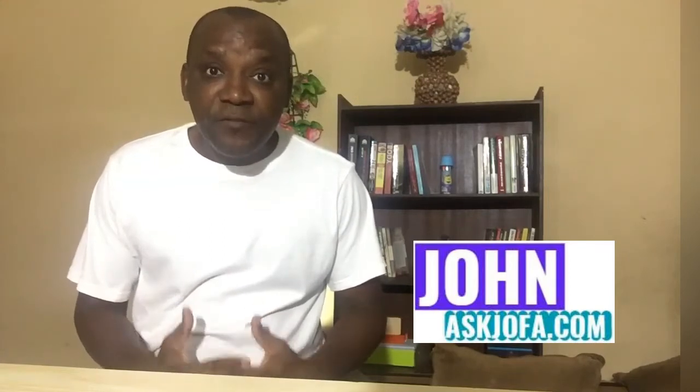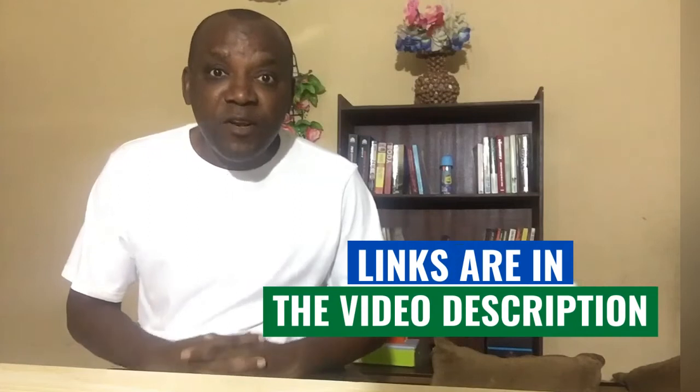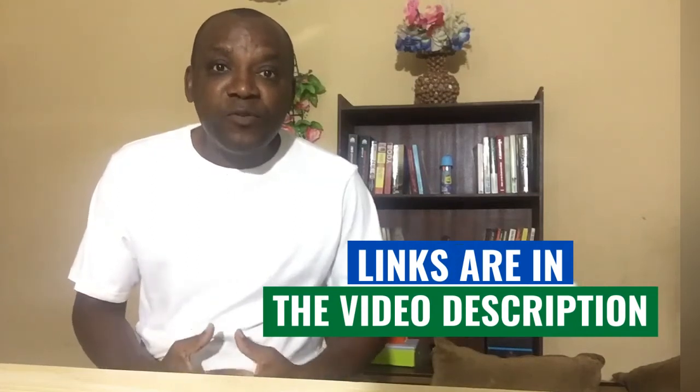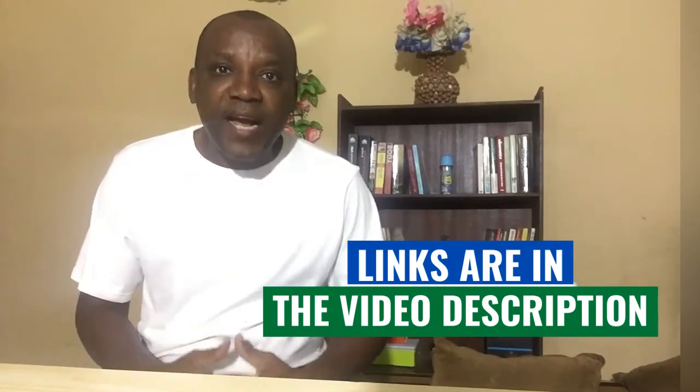Here is John from Ask Jofa, where I review different online businesses and programs that can help you make money. If you are here for the first time, please subscribe to this channel and click that notification bell — it will help you know anytime I publish new videos every week. Also use the link below the description of this video to navigate various online businesses and programs.